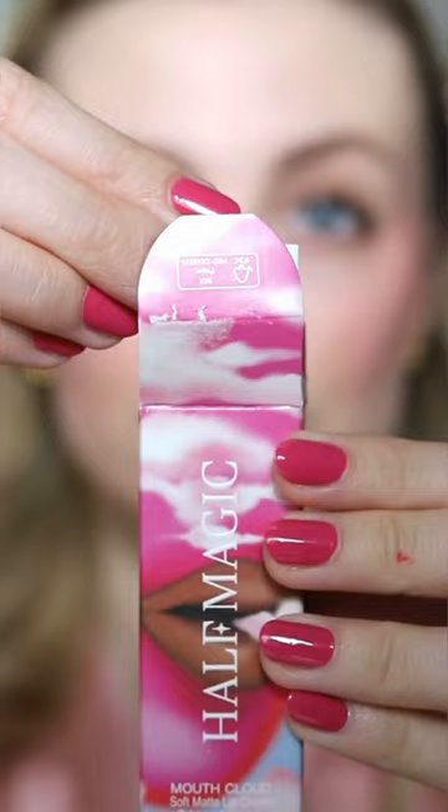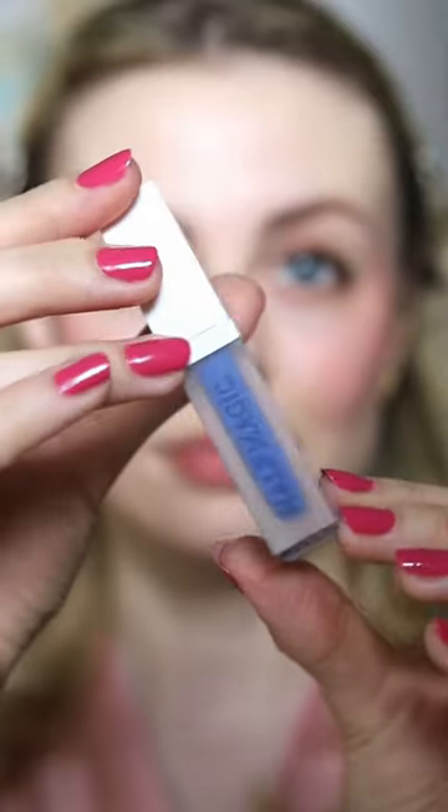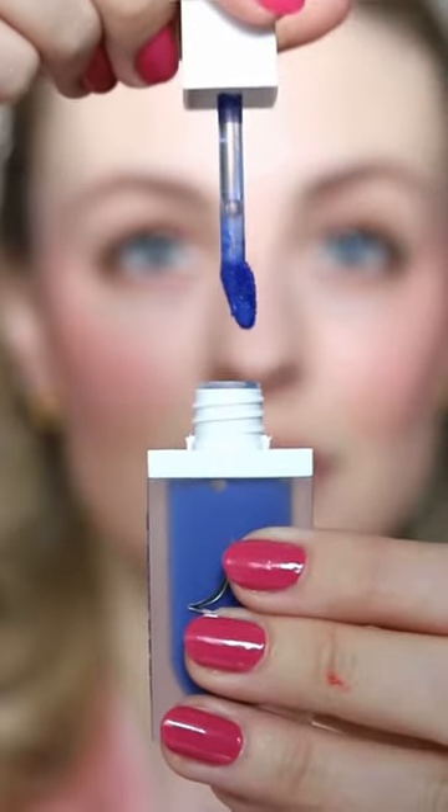Let's complete this look with a blue lipstick. This is the Half Magic Mouth Cloud Soft Matte Lip Cream in the shade Excuse Me Sir. I like the angled applicator — it just makes it a little bit easier to apply.